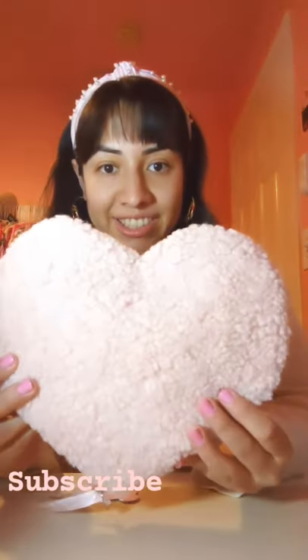Hey guys, it's Mills. Welcome back to my channel. Today I'm going to be showing you a really cute teddy bear bag I got from the Cream Shop at CVS. This cute plush makeup bag came with so many little goodies inside, so let's see what's in it.